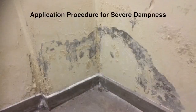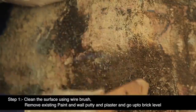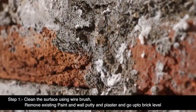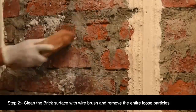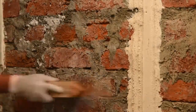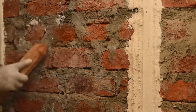Let us now understand the repair application procedure for treating severe dampness on internal walls in simple steps. Step 1: Clean the surface using a wire brush, removing existing paint, wall putty, and plaster, going all the way down to the brick level. Step 2: Clean the brick surface with a wire brush and remove all loose particles. Ensure the surface is clean and free from oil, loose material, and salt deposits. Fill brick gaps with polymer modified mortar mixed with Dr. Fix It Super Latex.